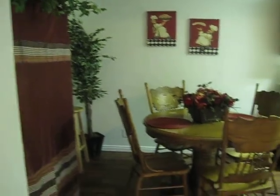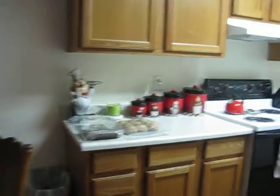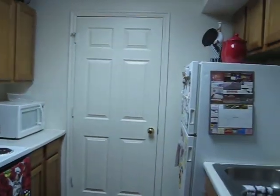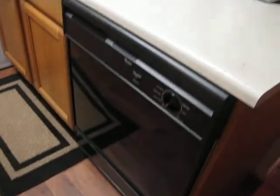Here's the kitchen. Our table. We've got some snacks that we've made. Our stove — there's lots of cupboard space. Fridge, sink, dishwasher.